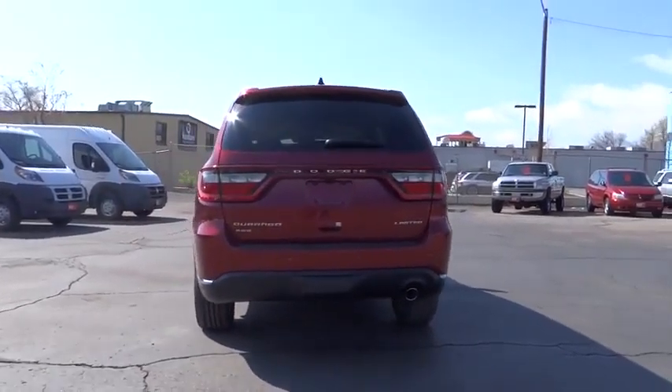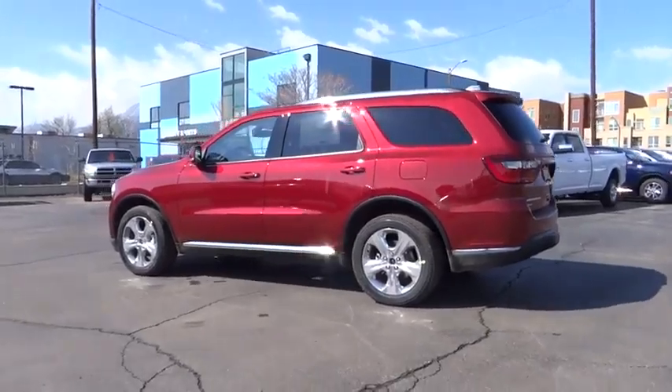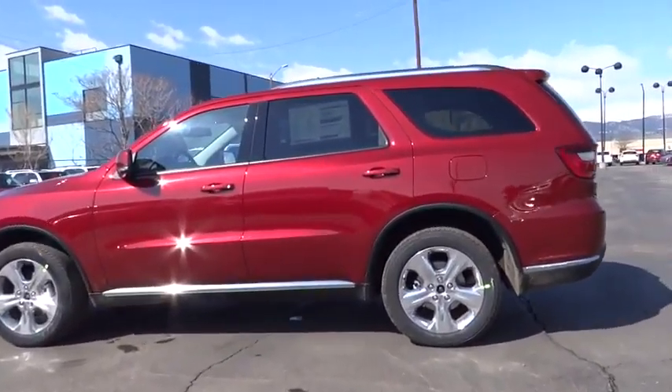Here are some of this vehicle's great options: tow hitch, power lift gate, power sunroof, HD radio, full-size spare tire. Come take a test drive today!